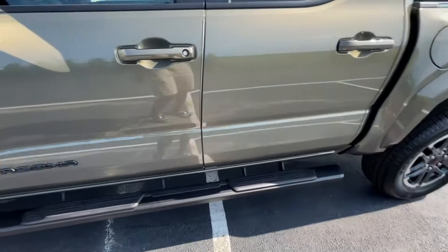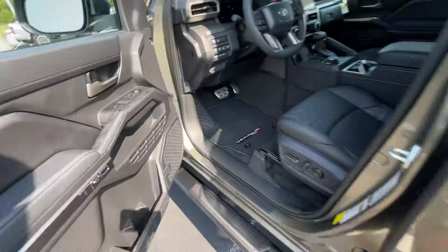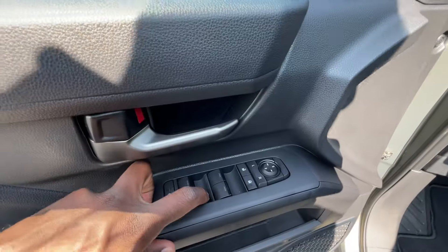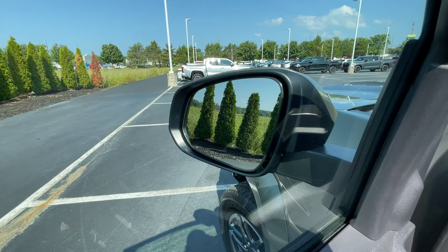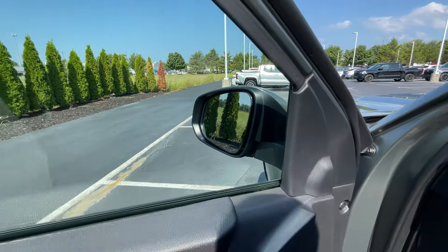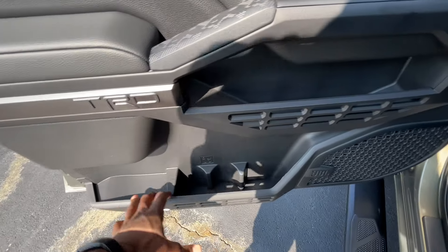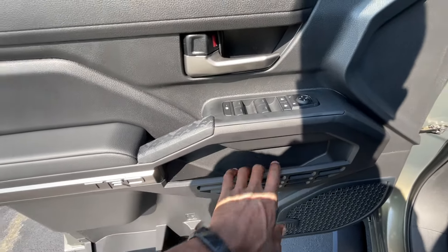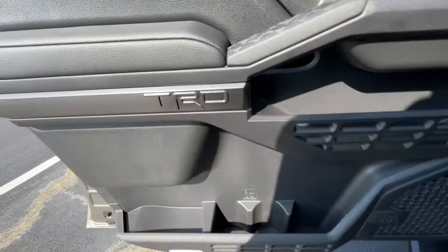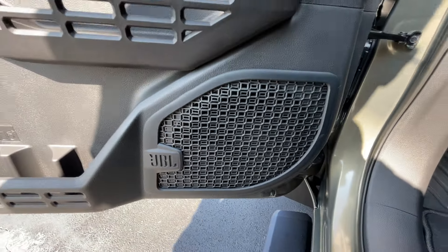Running boards are here. We do get passive keyless entry on the front, one-touch automatic up and down windows on all four doors, power door locks, power mirror controls, and blind spot monitors in the side mirrors. I like how they did the door panels — even though it's a smaller truck, they made really good use of storage. We also get a JBL sound system.